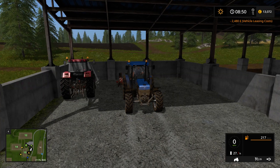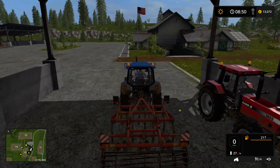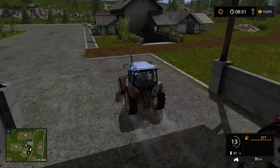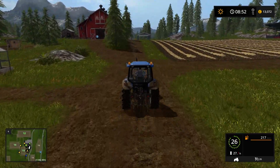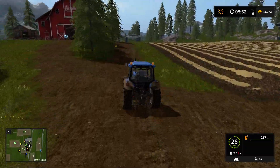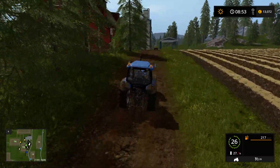Hello YouTube, Shadmash here with another farming simulator. Hope you guys are having a good Saturday afternoon, come and join me. Now we're going to go off and pick something up that I've leased to help make a bit more extra cash.